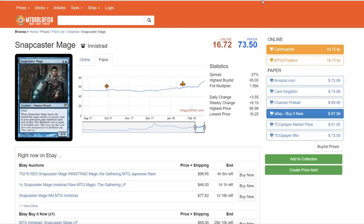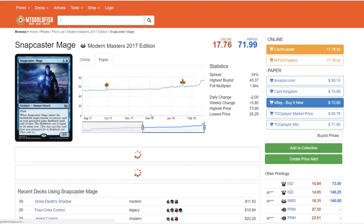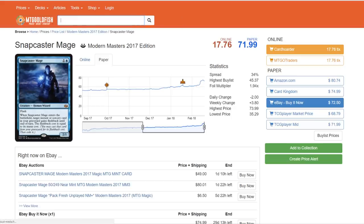On to another blue card that I don't believe is going to be in this set — Snapcaster Mage, currently sitting around $72 for the Modern Masters 2017 version. Although I think some cards from Modern Masters 2017 could be thrown in, I don't believe there will be many of them. In Modern Masters 2017, Tarmogoyf was essentially the only card reprinted from Modern Masters 2015 — everything else was fresh. I think we're going to see that same mentality with Masters 25, so Snapcaster Mage is ineligible for that reason.